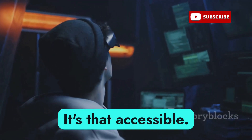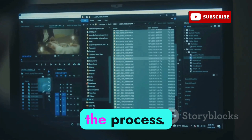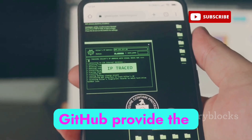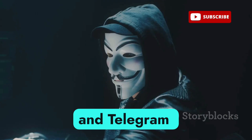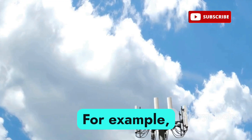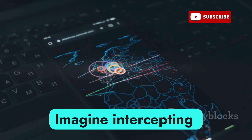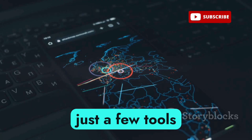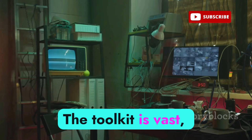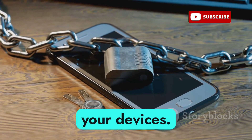Honestly, with just a bit of research, a laptop, and some radio gear, a college student could pull this off in a weekend — it's that accessible. There are countless tutorials online, open source repositories on GitHub provide the necessary code and tools, and Telegram channels are buzzing with hackers sharing tips and scripts. The toolkit is vast and the possibilities are endless, so it's crucial to stay informed and secure your devices.